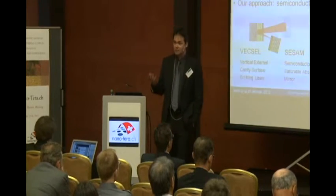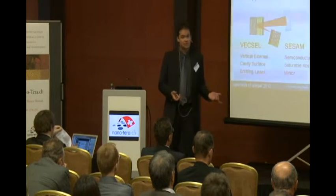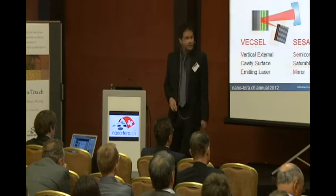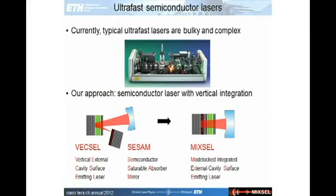All these applications have already been demonstrated to work. But there is one big issue: the laser systems currently used in these applications are too expensive and too complex. Here you can see a typical image of such a laser used in many labs today. If you would like to give such a laser to a doctor so that he can do sensing applications, you also have to employ a physicist to take care of the laser. This is not a cost-efficient solution.